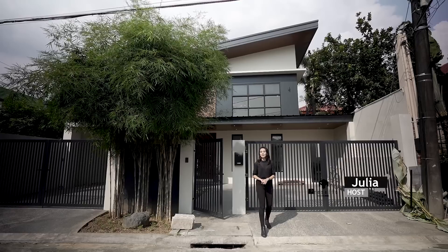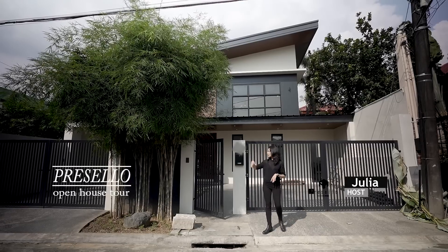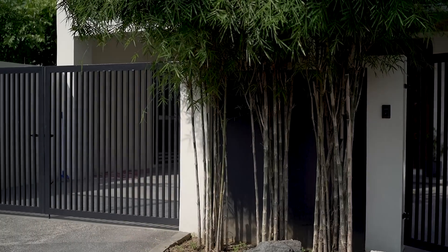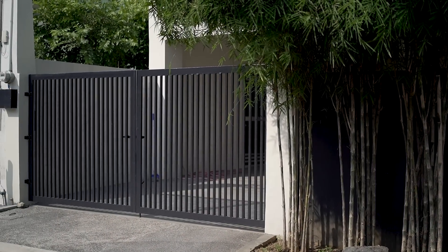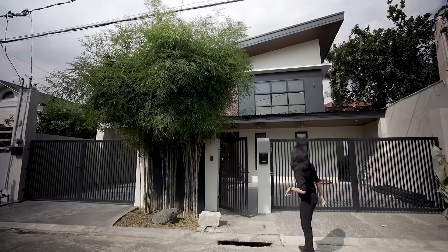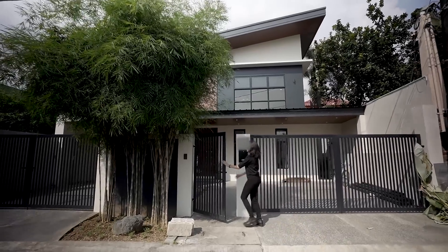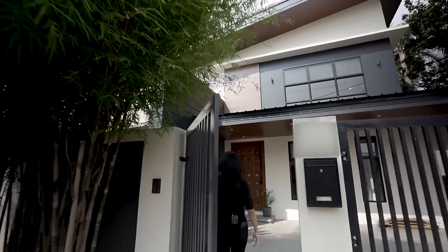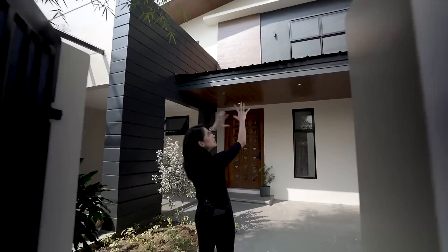It's Julia and welcome to another Presello open house tour. From the front, this is what you will see. You have a pedestrian gate in the middle and then vehicle gates on either side, both of which are manual. So let's go inside. I love how there are just bamboo trees in the middle — it gives this really nice shade to your facade.